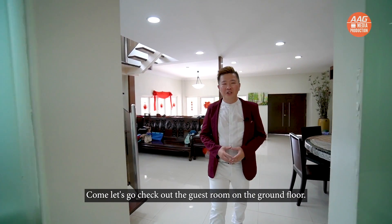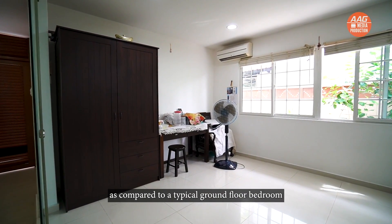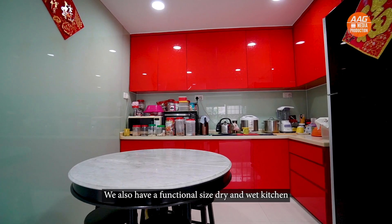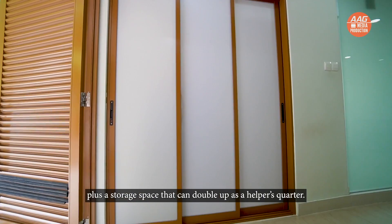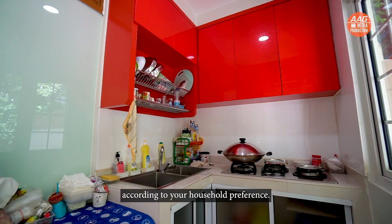Let's go check out the guest room on the ground floor. It is almost the size of two bedrooms combined into one, as compared to a typical ground floor bedroom seen in the majority of landed homes. We also have a functional-sized dry and wet kitchen, plus a storage space that can double up as a helper's quarter. Minor reconfigurations can also be made according to your household preferences.